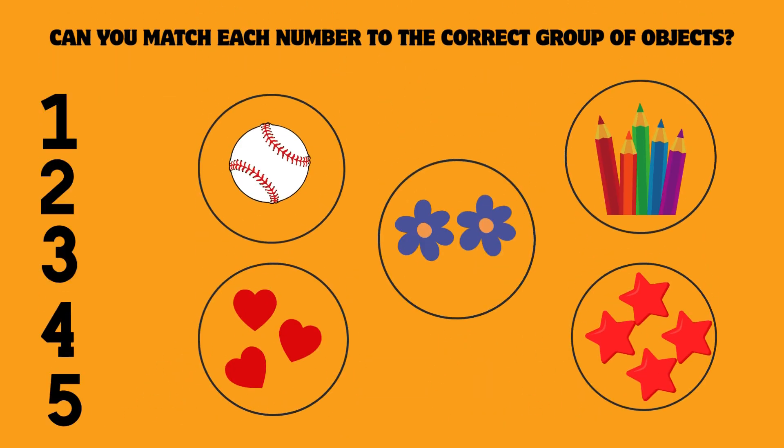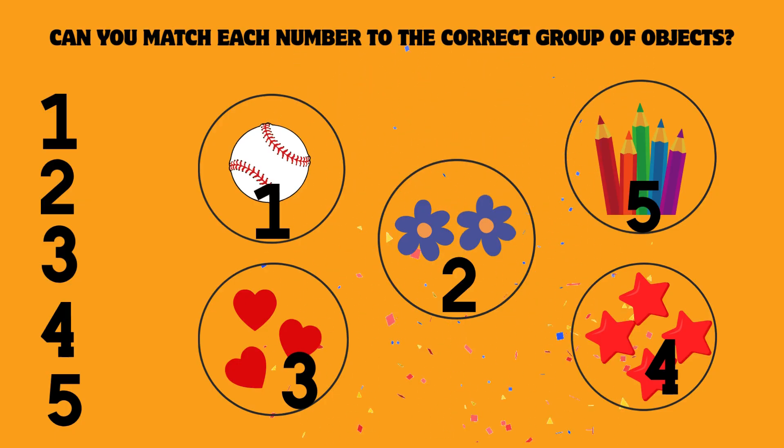Can you match each number to the correct group of objects? 1, 2, 3, 4, 5. Awesome. You matched them all.